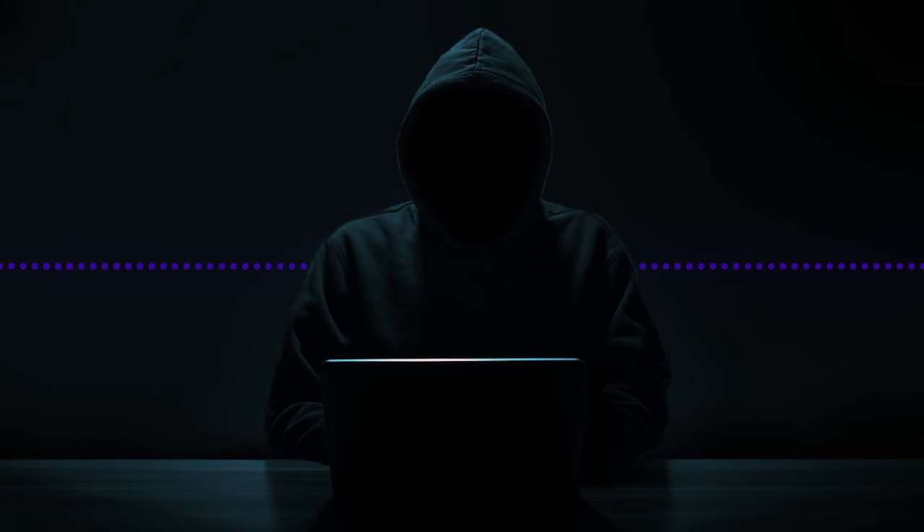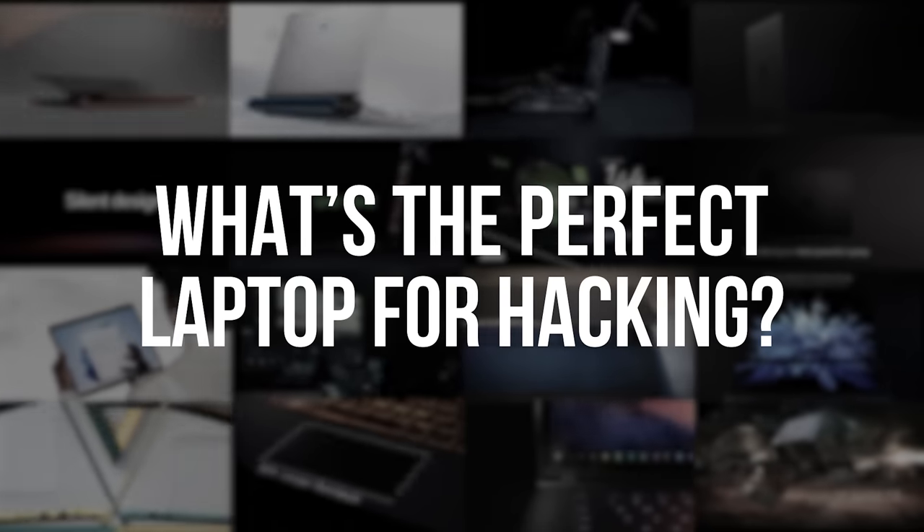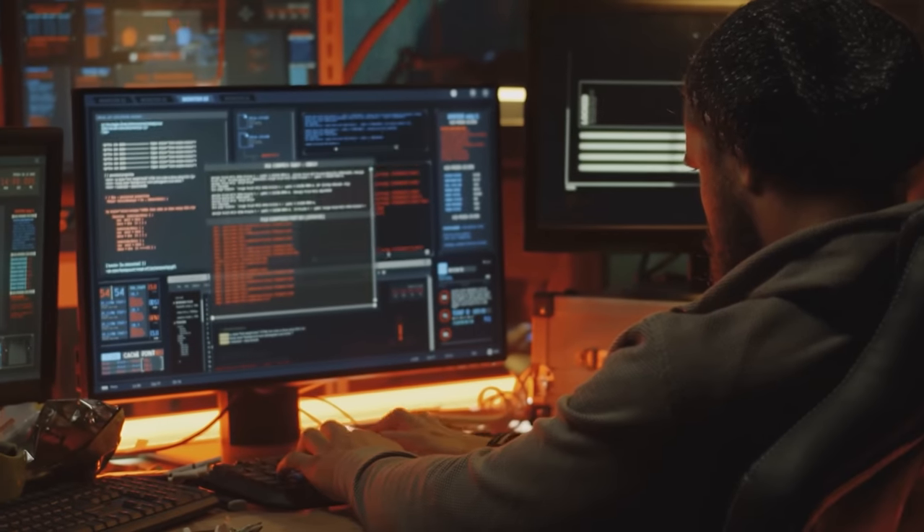We're not going to be continuing our Mr. Robot series in this video. We're going to try to answer a question that both you and I get very, very often, which is: what's the perfect laptop to use for hacking? You and I get this question all the time. Let's try to address this so that people can get a better idea of what they should be purchasing to start their career in cybersecurity.